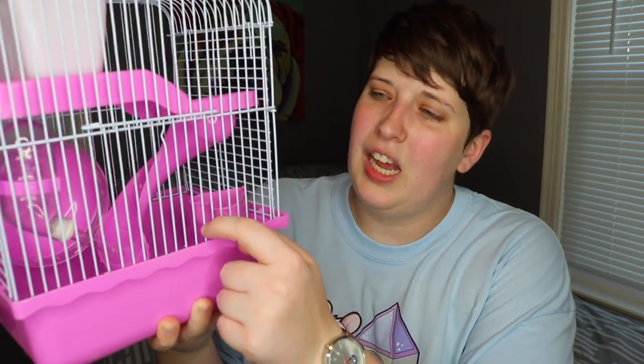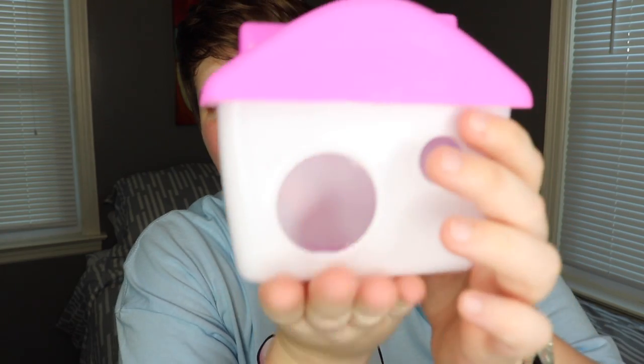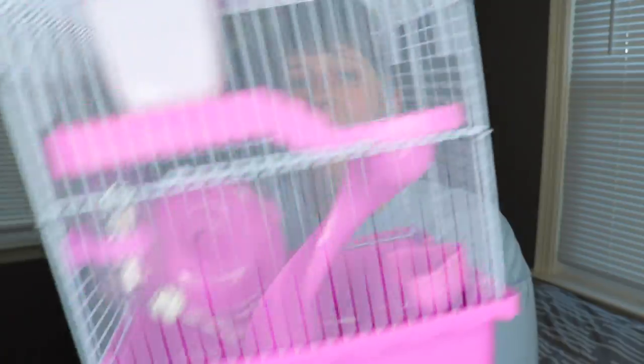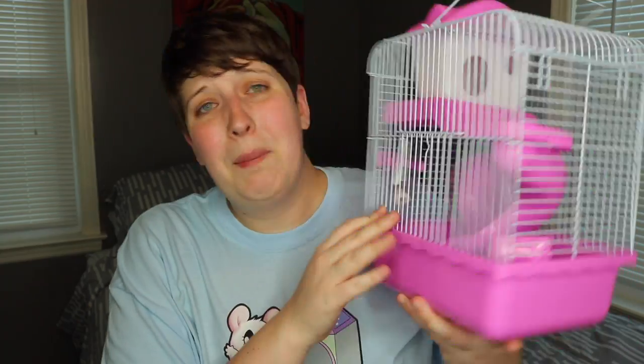Technically you could say this cage is two stories because there is a little slider ramp right here which goes up to a second story with this house. This house actually comes all the way out — let me show you just how tiny this is compared to my hand. A robo hamster would probably fit in here, but with any bedding it's going to be completely full, so I definitely wouldn't use this for any type of hamster. The wheel is the exact same deal — I think it's probably about a 4-inch wheel, which isn't even big enough for a robo or any type of mouse. The construction of this cage actually isn't that bad though — of course it's cheap plastic but the wire and everything went together pretty nicely and it's actually halfway sturdy. But that's pretty much the only good thing about it.